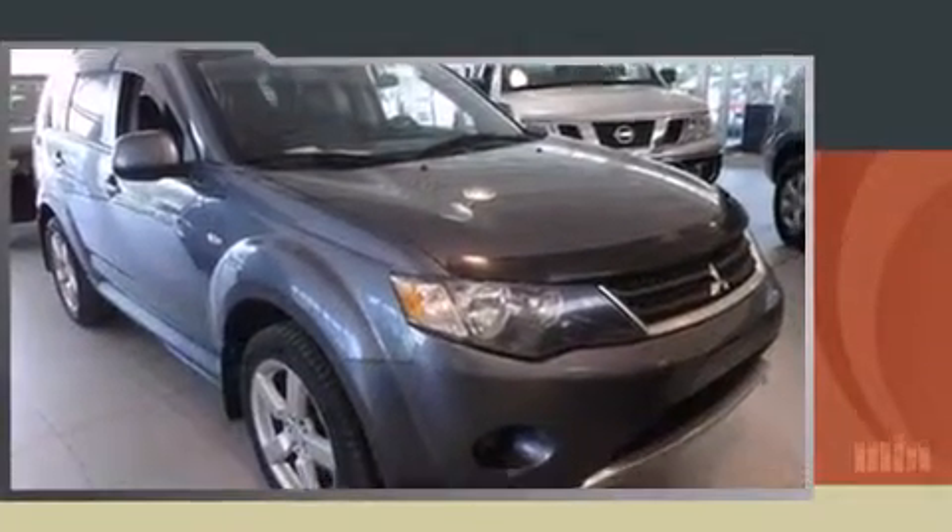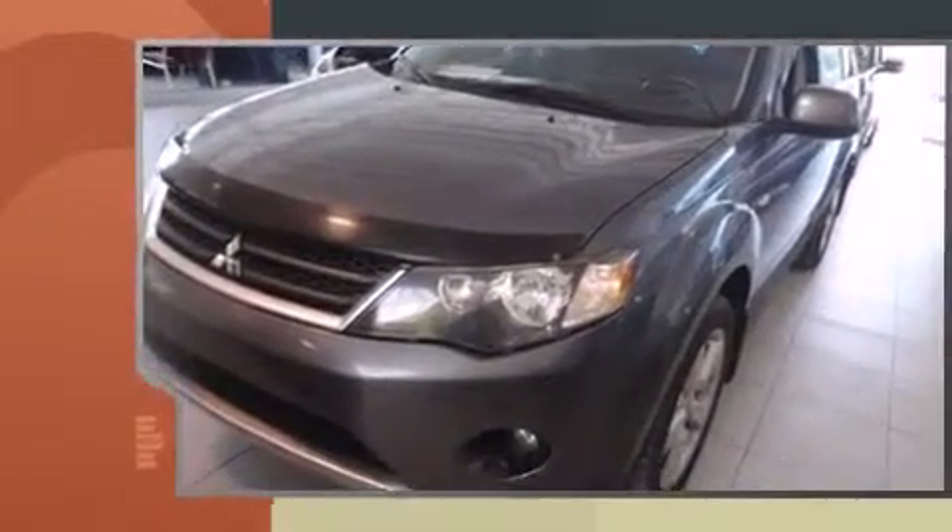Come test drive this 2009 Mitsubishi Outlander. Under the hood, you'll find a six-cylinder engine with more than 200 horsepower. And for added security, Dynamic Stability Control supplements the drivetrain.